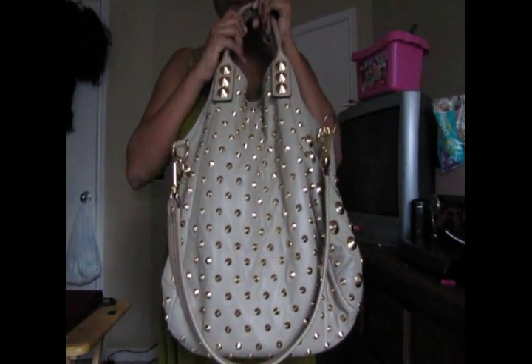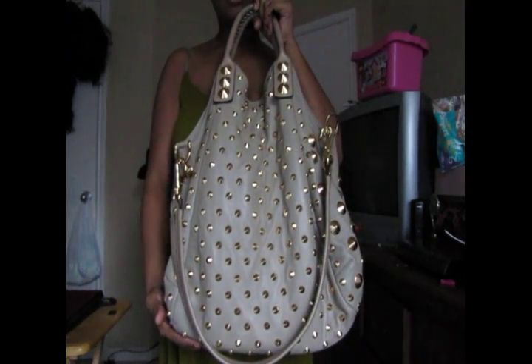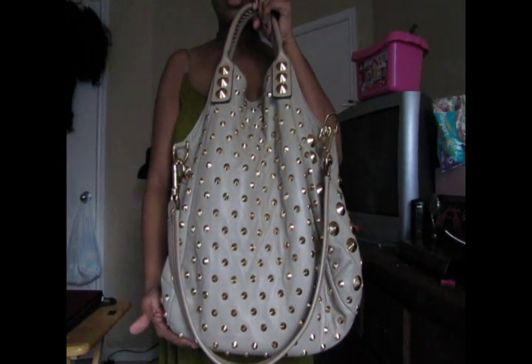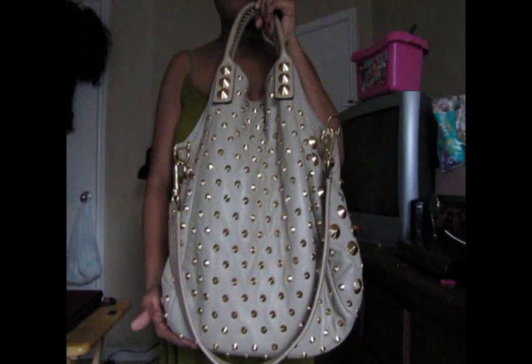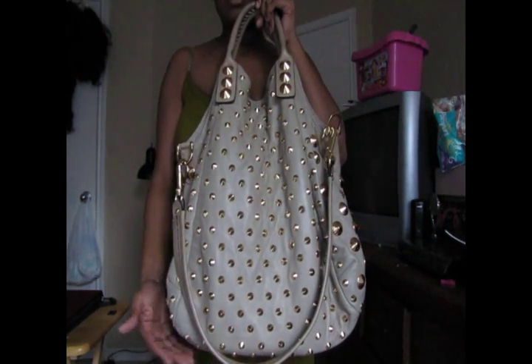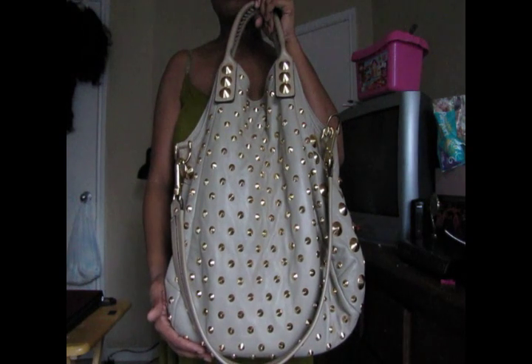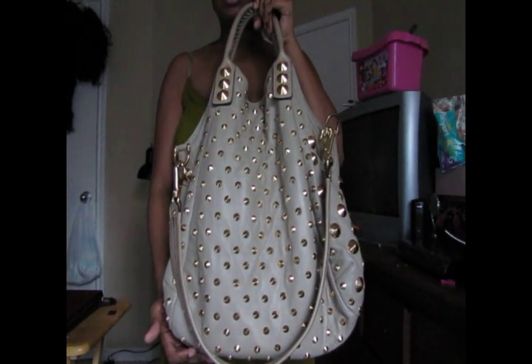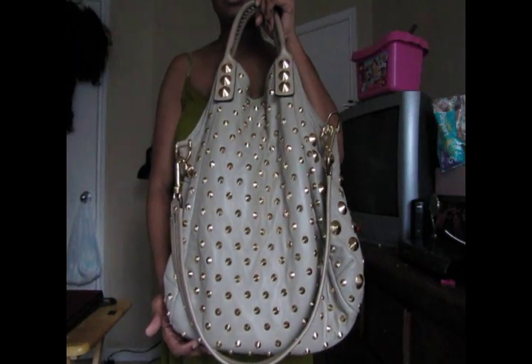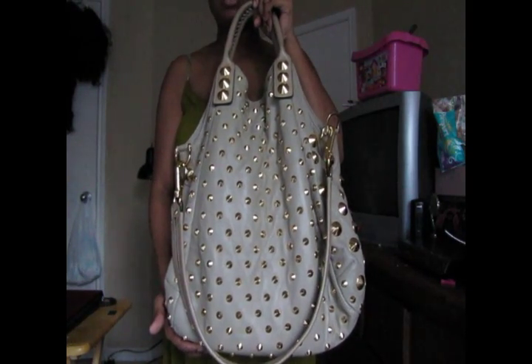Welcome everyone. This bag is by B&B. It is a Garbo style tote, limited edition, in a taupe color. This bag is absolutely beautiful. It's one of my favorite designers, and I'm blessed to have the opportunity to share it with you and to actually own a B&B piece. So let's get into the bag.